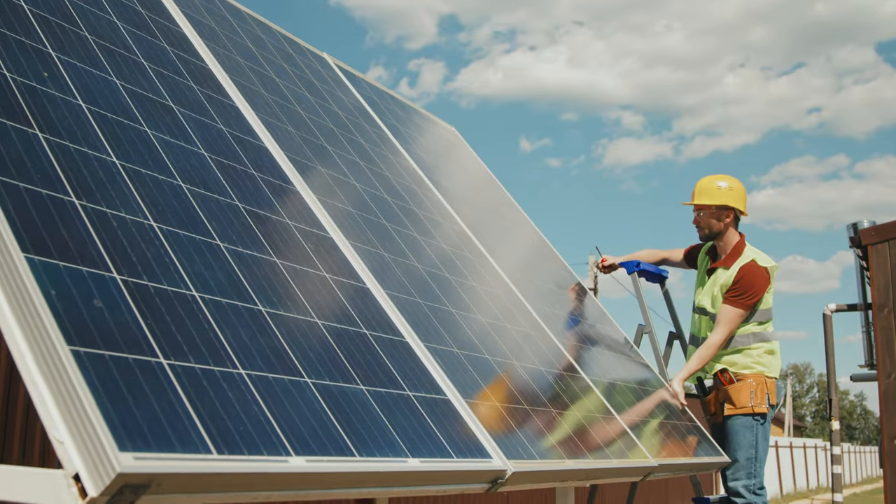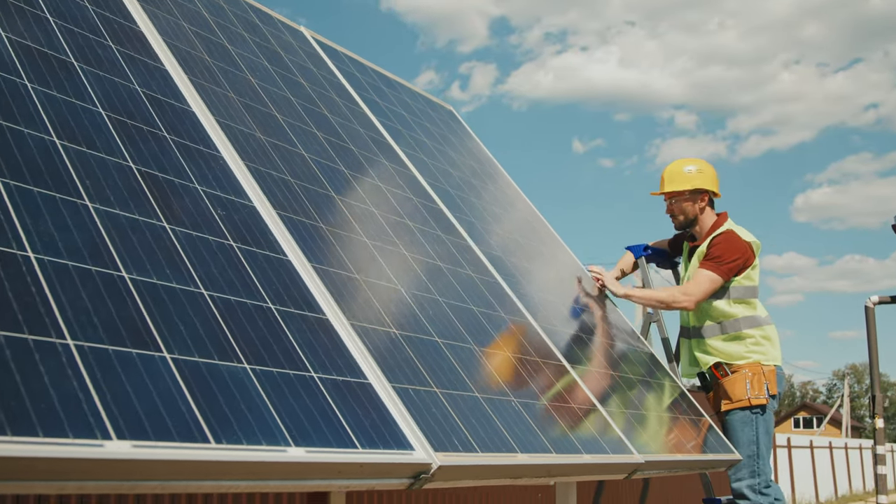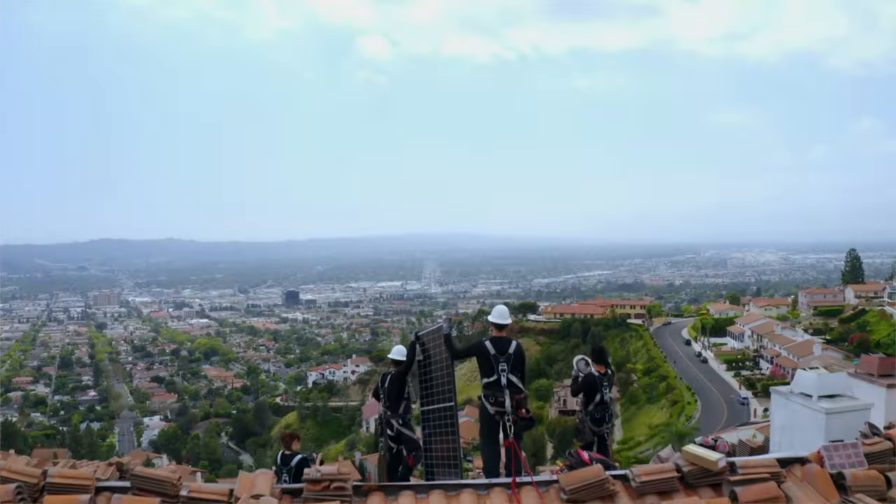One of the big issues facing the industry, particularly in the US, is soft costs. If you were to go solar today it might cost you $30,000, but less than half of that is the equipment that goes on your roof. The rest is soft cost: design cost, sales cost, permitting cost, financing cost — basically what it takes to get that stuff on your roof.